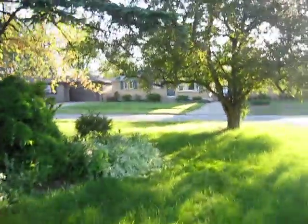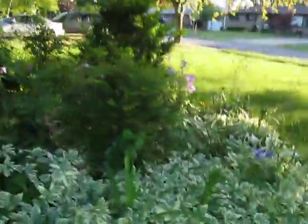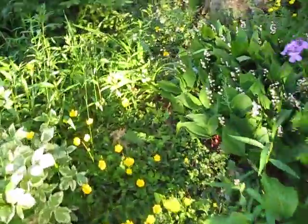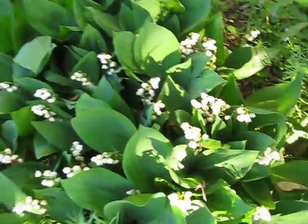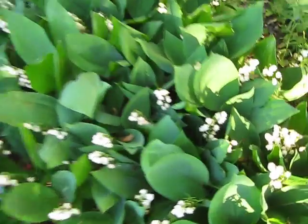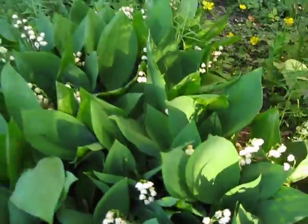And there's some over here. The valley's in full bloom, but actually they're almost on their way out. That's my lily of the valley. I planted this a few years ago.